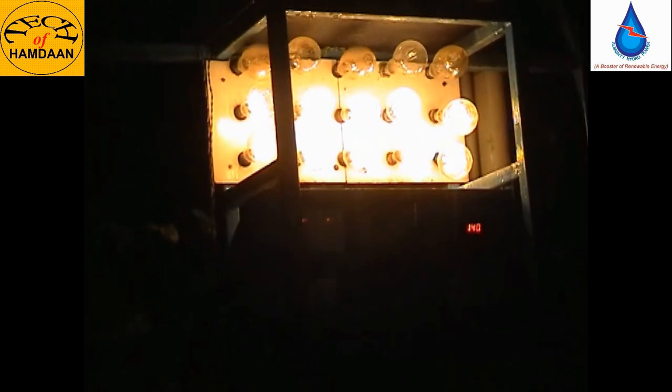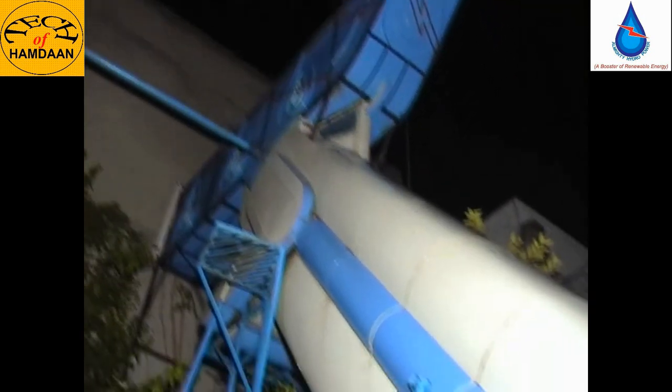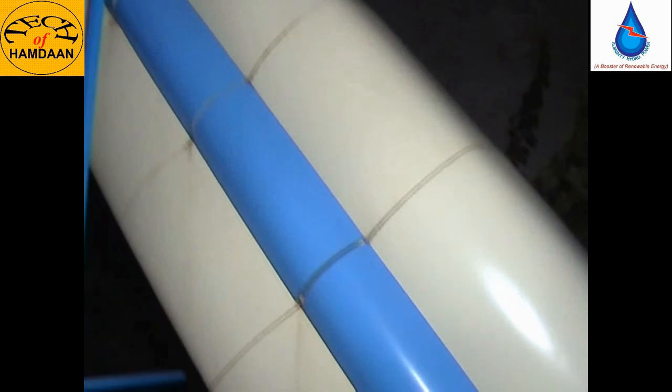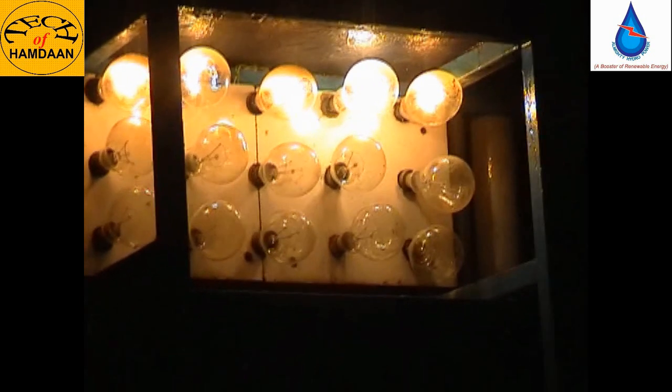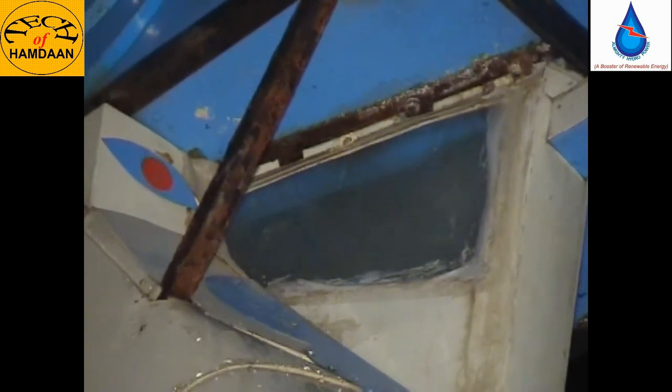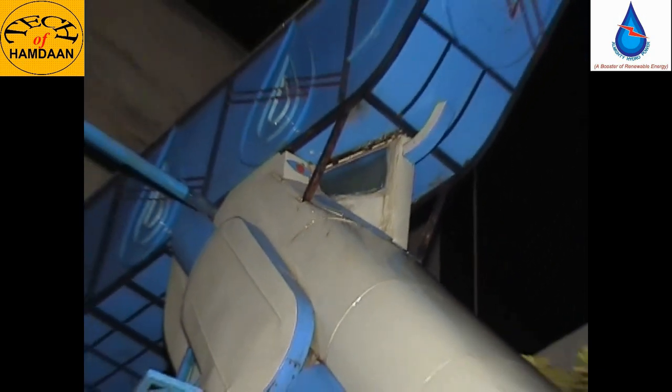It is so much easier. The light is so much brighter. Now the water is finished in the tank. The quantity of water is being poured into the machine, which converts the source into power like this.